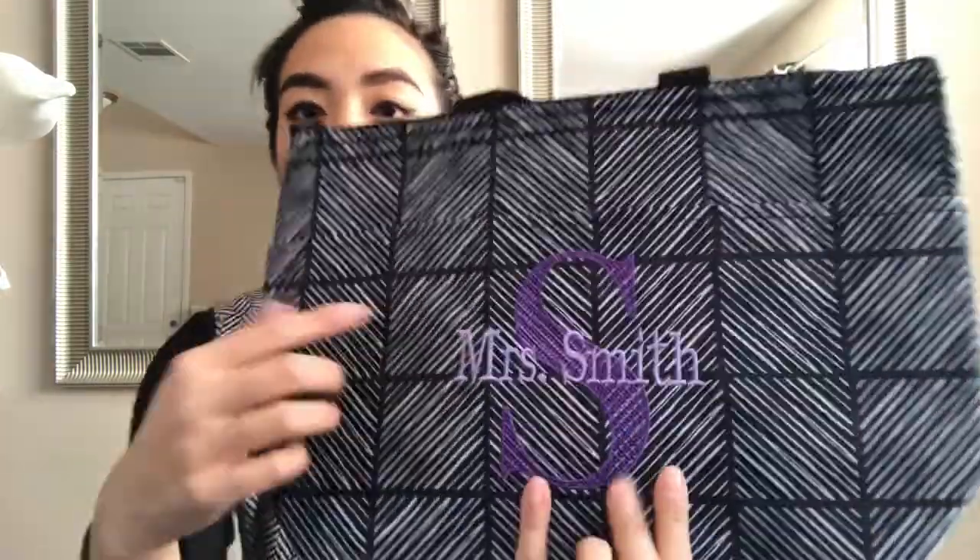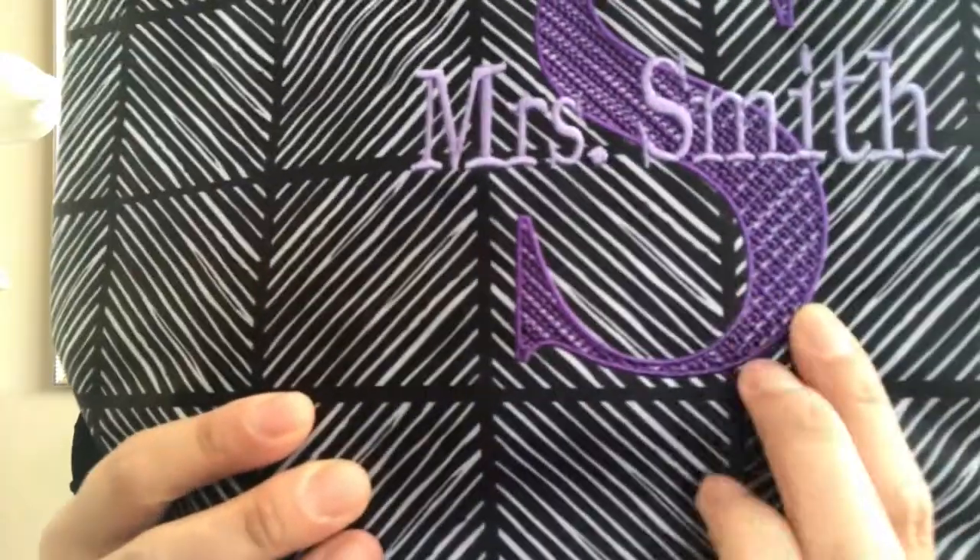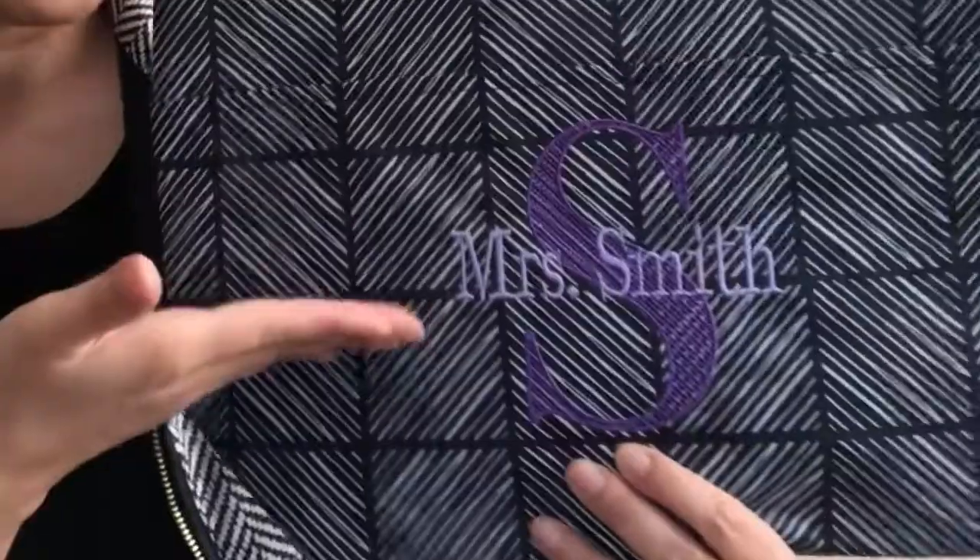With Mrs. Smith — she loves purple, that is her color — I felt this purple thermal print went really well. This is the personalization background where you pick your initial, it's kind of etched in there, and then you have the option to put a message — in this case, 'Mrs. Smith' right across there. Isn't that adorable? And as you all know, this is the thermal tote with nice spacious inside and a pocket on the outside.